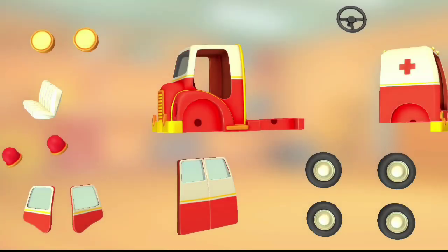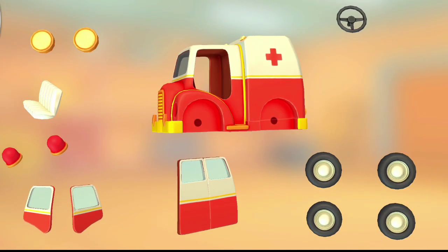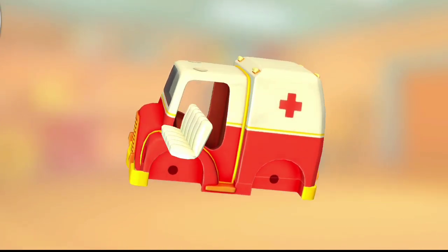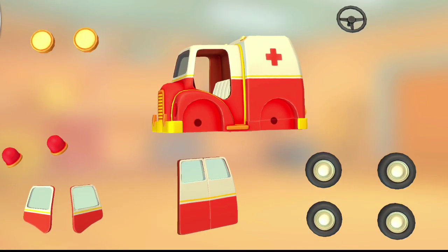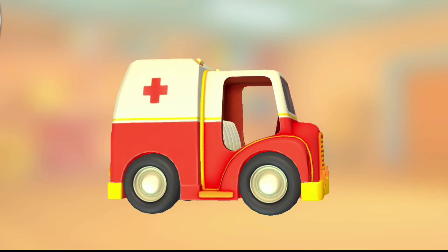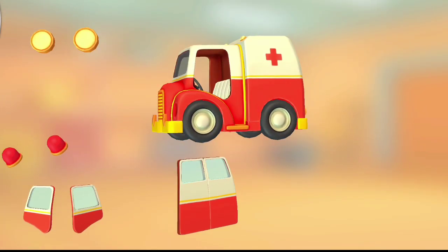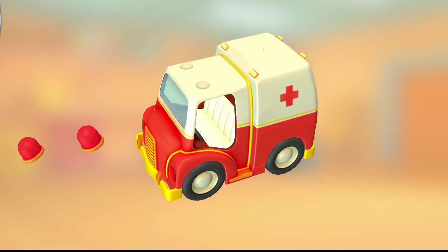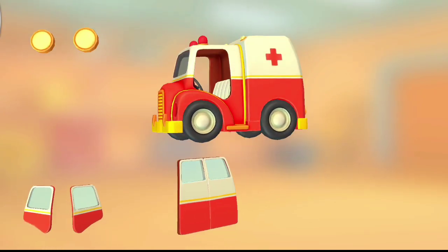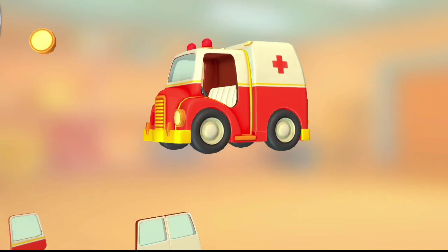Try to put this vehicle together. Truck Cabin. Seat. Wheels. Steering wheel. Beacon lights. Headlight. Headlight.